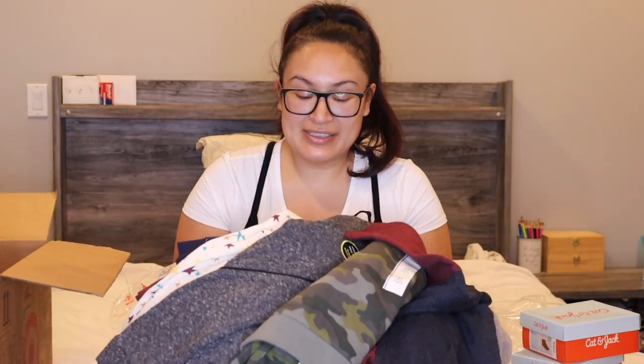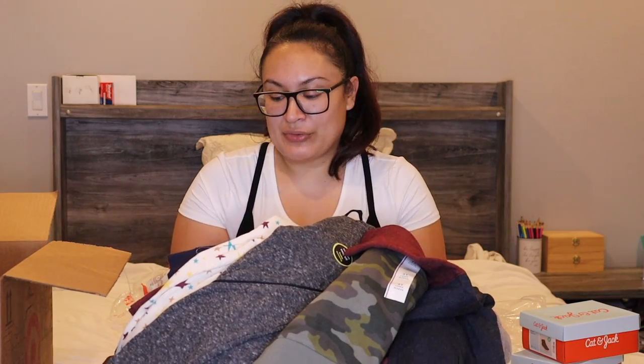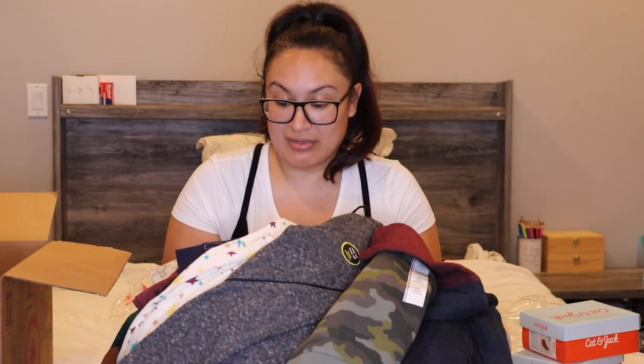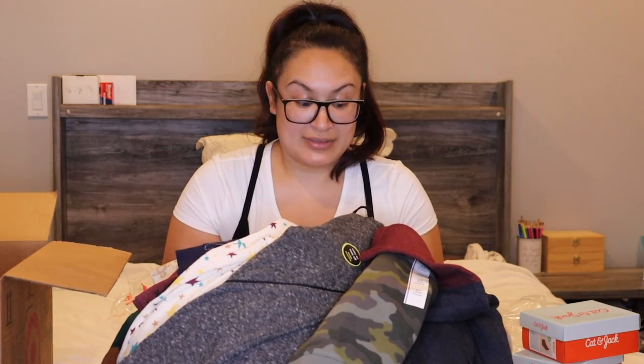Alright guys, that is my entire Target toddler clothing haul. This is a lot of clothes, but thankfully he does get use out of all of his clothes — he's worn everything more than once, so it's not going to waste. That is it for today; I'll be seeing you guys later to do his advent calendar, so I'll see you when we open up gift number four.